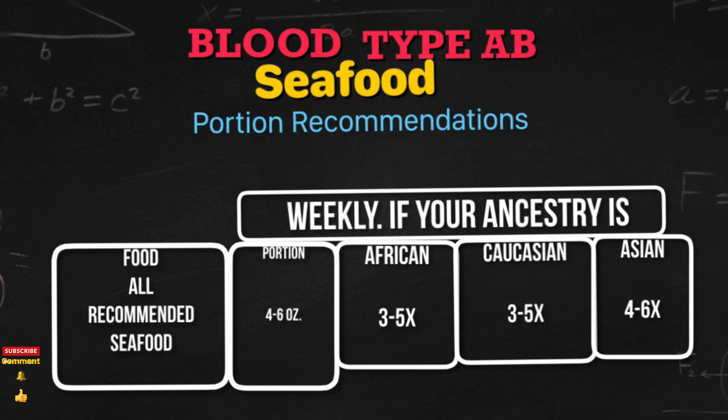The weekly portion size. The recommended weekly portion size of seafood for your ancestry is 4 to 6 ounces. If you're African, 3 to 5 times per week; Caucasian, 3 to 5 times; Asian, 4 to 6 times.